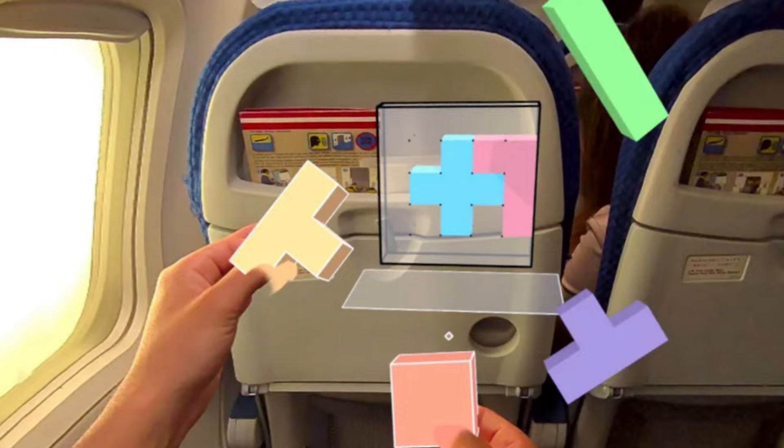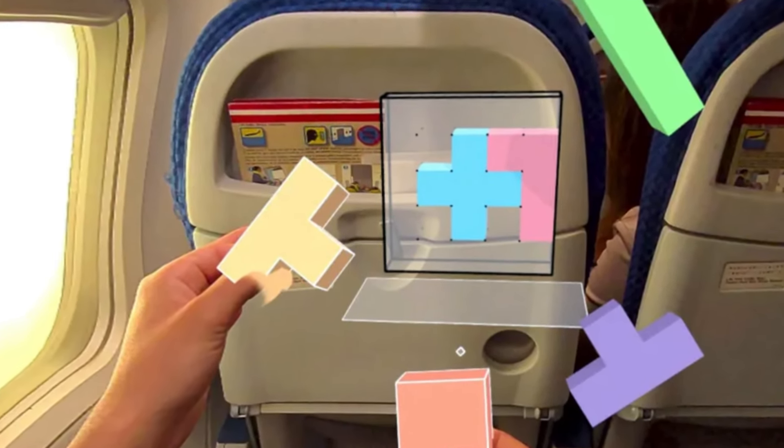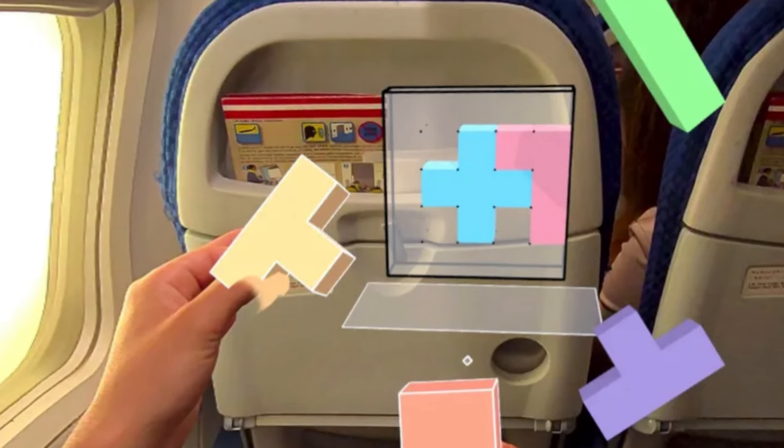In this update they've also gone ahead and improved travel mode on trains. Before, if you turned on travel mode it was supposed to work with trains but there were all kinds of issues. This update improves that — I don't know a ton of people who use trains still, but if that's you, congrats, this update takes care of you.